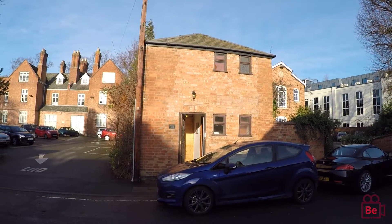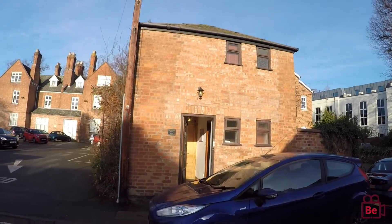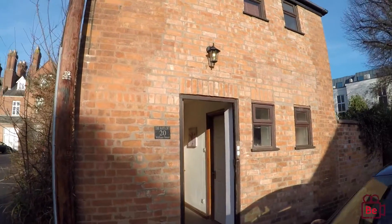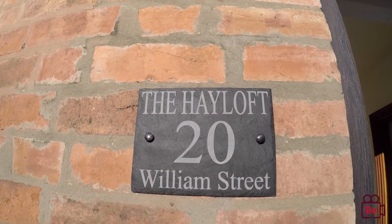Welcome to the virtual viewing with Belvar Leamington Spa. We're at Williams Street where we're looking at an old coach house and the upstairs has been redeveloped and is now known as the Hayloft — I'll quickly show you the sign which is just on your screen here.